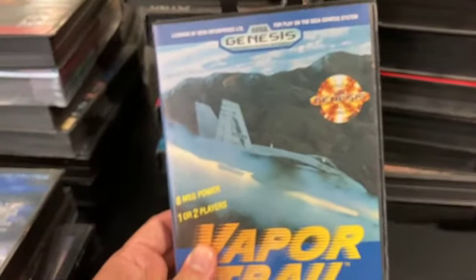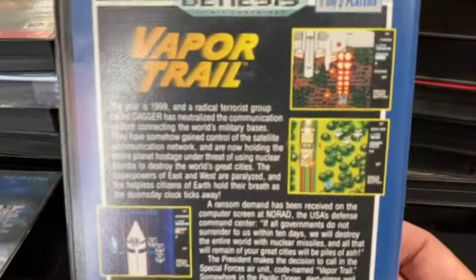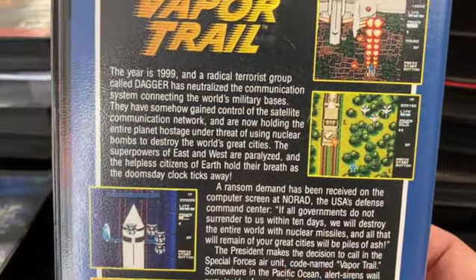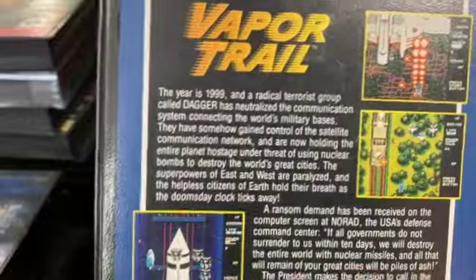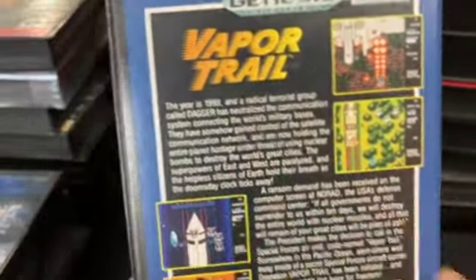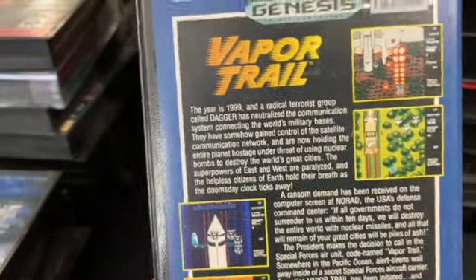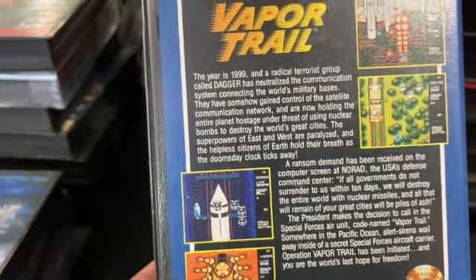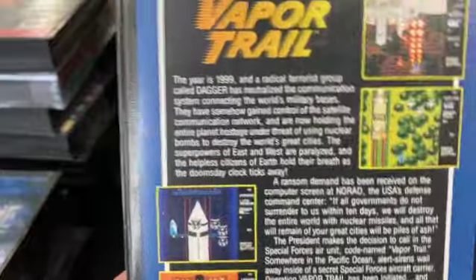Vapor Trail was made by Data East and is a fun game where your ship flies around and your power-up — kind of like Arrow Flash — turns you into a spinning bolt of energy flying around the screen, inflicting a lot of damage on bosses and enemies. Pretty straightforward otherwise. Some good music. Another Renovation game.